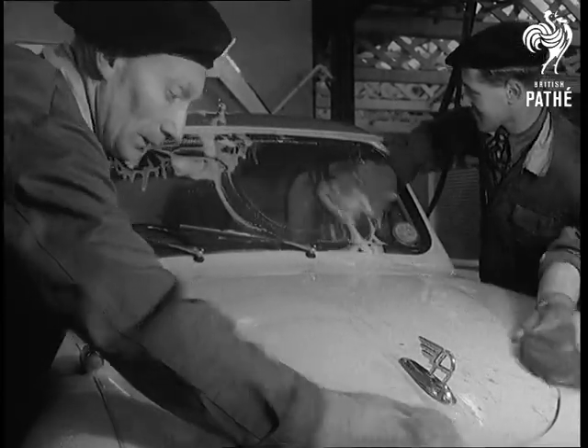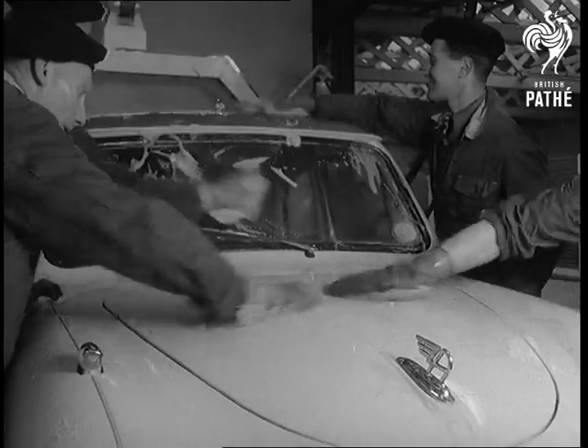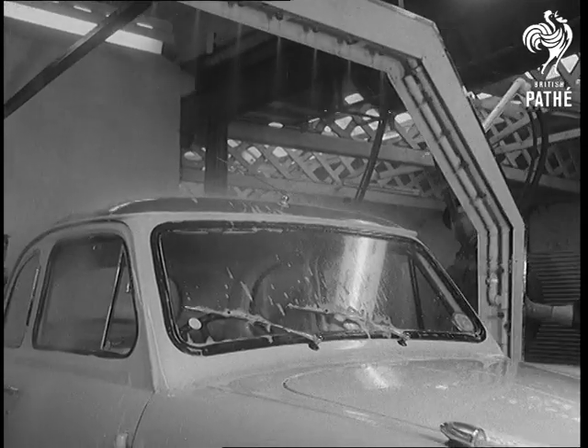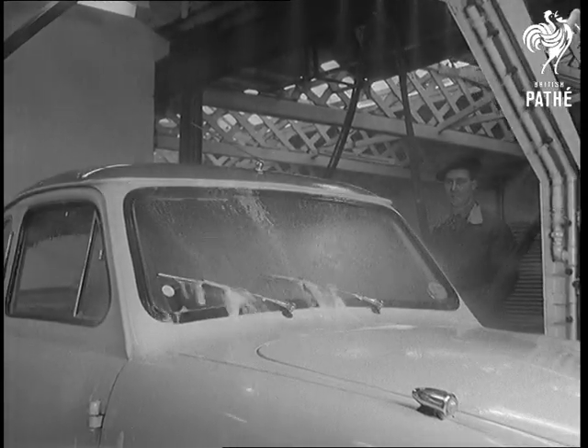A special detergent is sprayed over the whole body to loosen the grease and dirt. A fresh water spray rinses off both the dirt and the detergent. A quick polish and the car will be ready.